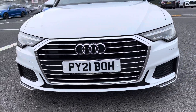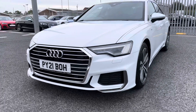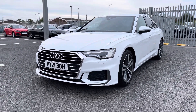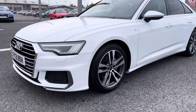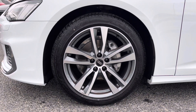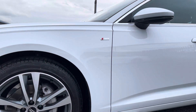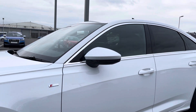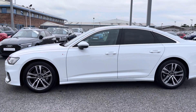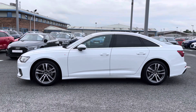Starting at the front of the vehicle, it comes fitted with the matrix LED headlights, using top-of-the-range LED technology to light the road and ensure maximum visibility. It also comes fitted with these beautiful 19-inch 5 twin-spoke design alloy wheels, along with all of your S-Line styling with privacy glass to both the rear and rear side windows, adding to the sleek and sporty look of this vehicle.